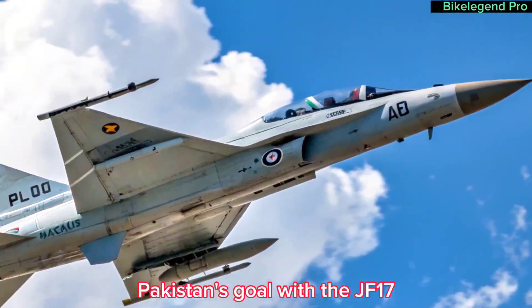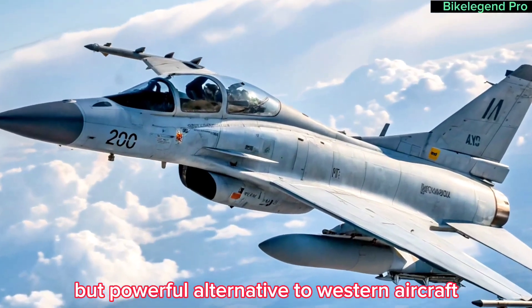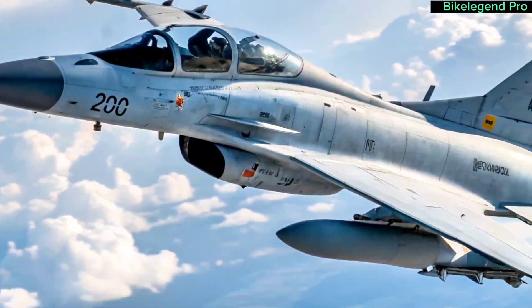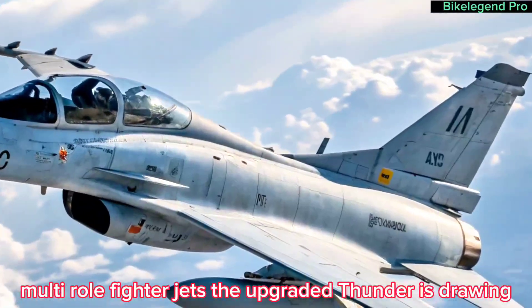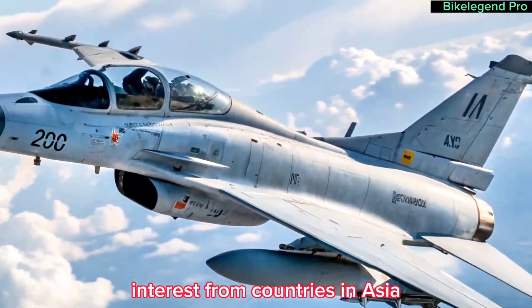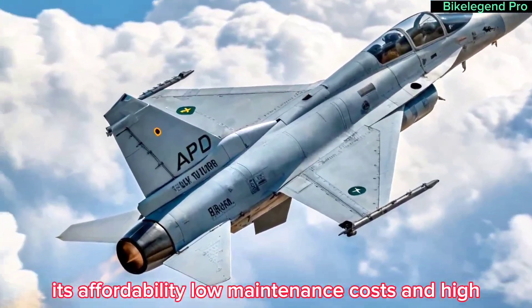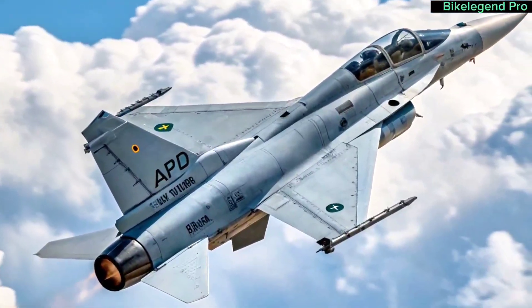Pakistan's goal with the JF-17 has always been to offer a cost-effective but powerful alternative to Western aircraft, and the 2025 version only strengthens that vision. With rising global demand for affordable multi-role fighter jets, the upgraded Thunder is drawing interest from countries in Asia, Africa, and the Middle East. Its affordability, low maintenance costs, and high performance make it an ideal choice for countries looking to modernize their air forces.